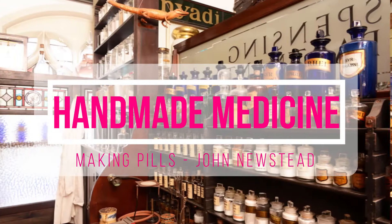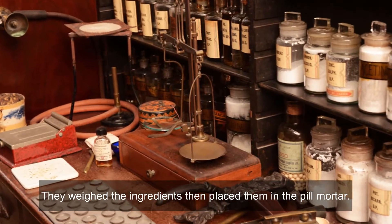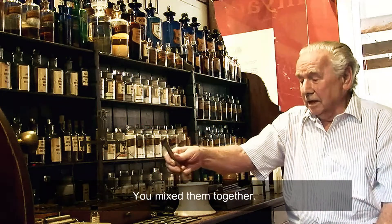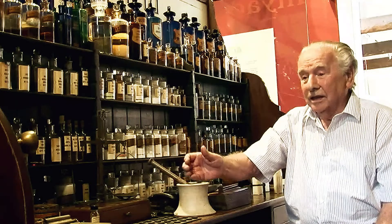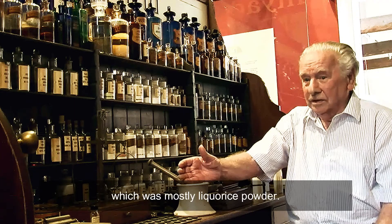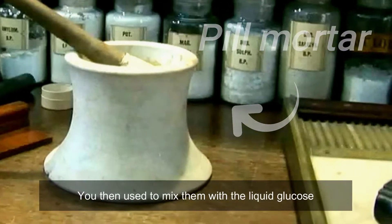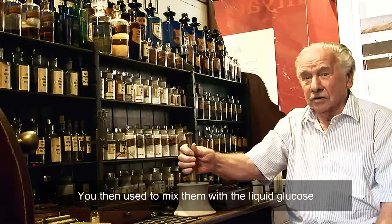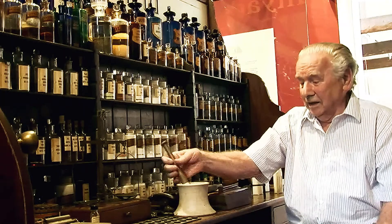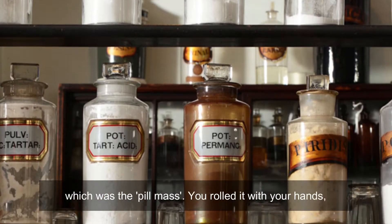Here's John describing how a chemist would make a batch of pills by hand. You weighed the ingredients, placed them in the pill mortar — there'd probably be two or three different ingredients. You mixed them together. Then you had a base which was mostly liquorice powder. You then used to mix them with the liquid glucose to make it stiff, and you finished up with a lump on the bottom which was the pill mass.